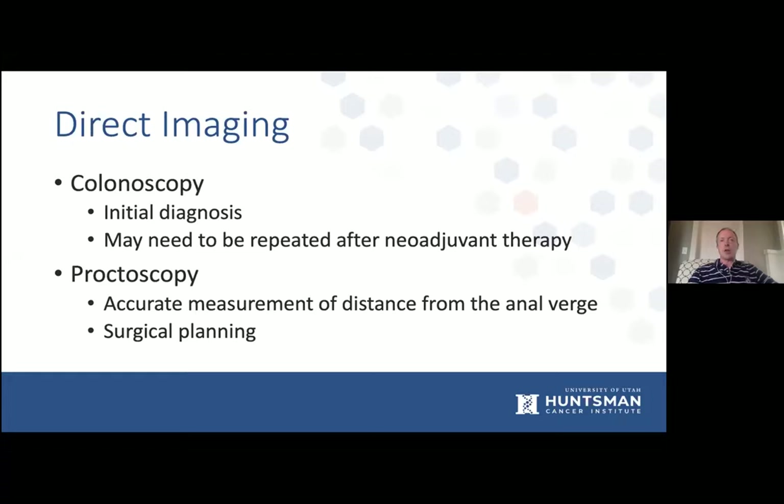Colonoscopy is usually how these patients are diagnosed. However, if you pick up a rectal mass as an incidental finding on an MRI for a hip fracture or something like that, then colonoscopy needs to be performed to confirm the diagnosis. A lot of these tumors are locally advanced and may be fairly narrow, with a partial obstructive component where we can't pass the colonoscope through the tumor. If that's the case, colonoscopy may need to be repeated after some degree of neoadjuvant therapy before surgery, just to make sure the proximal colon is free of disease.